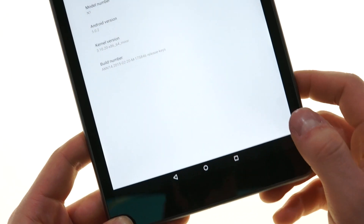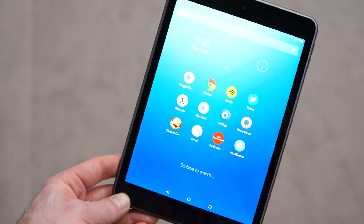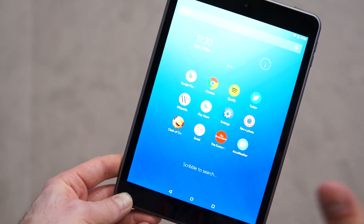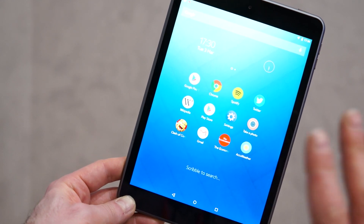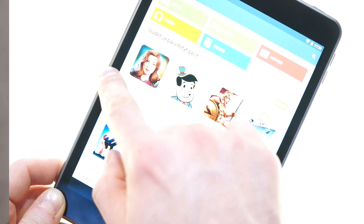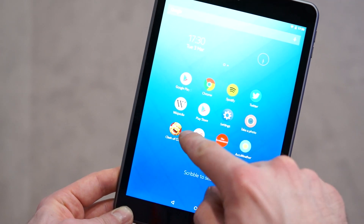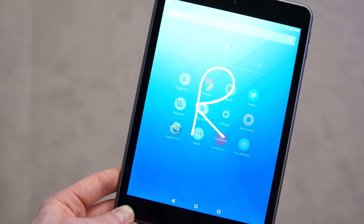That's exactly what you get. This runs Nokia's Z Launcher, which is available on the Play Store for any Android phone, but this features it preloaded. You can install something else over it because it does have the Play Store preinstalled.